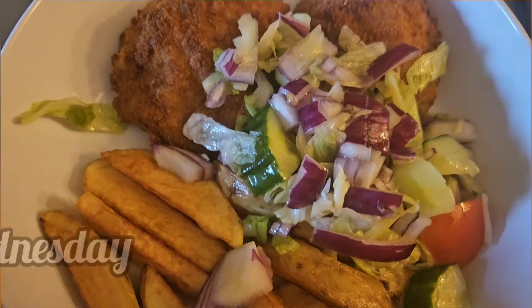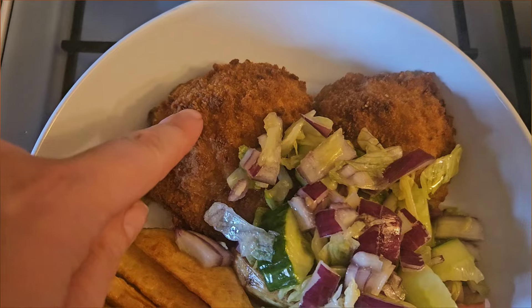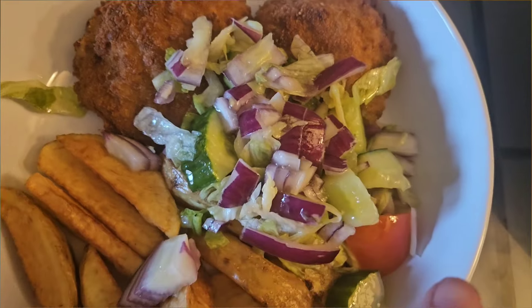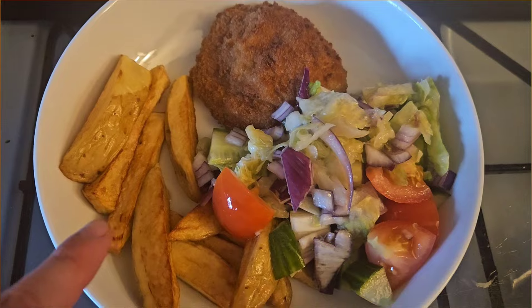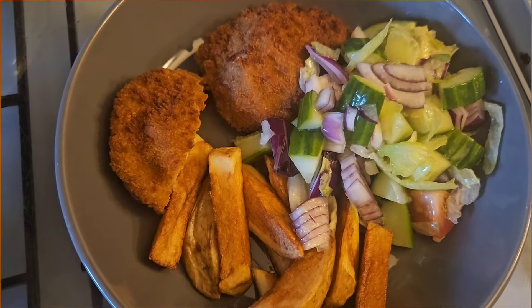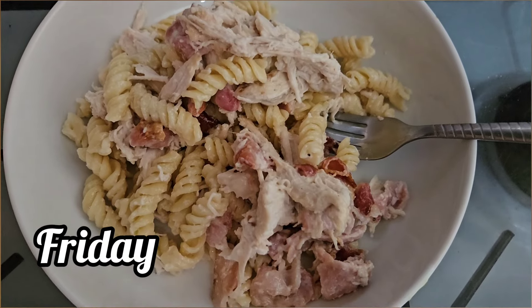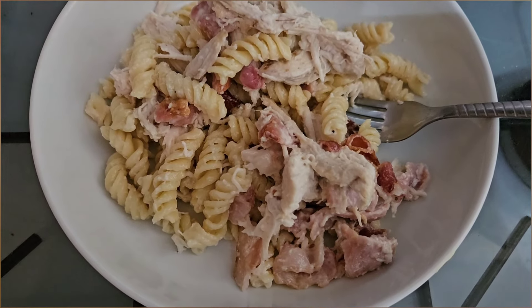So there we go, what we're having for tonight's dinner: we've got chicken kiev, salad, and chips. This one is Clay's — he only wants one chicken kiev — this one is Kaylin's, and that one is mine.